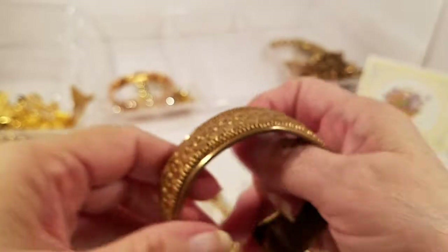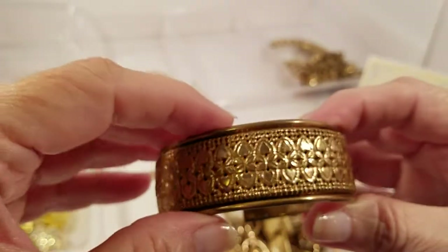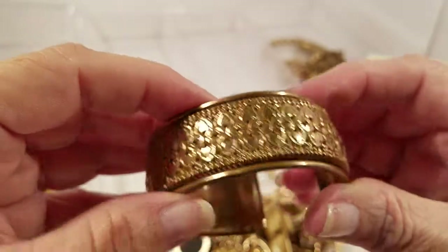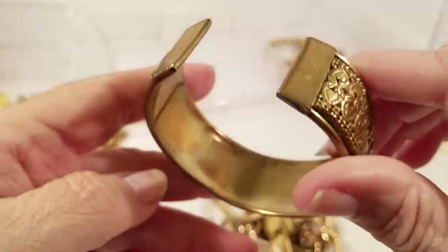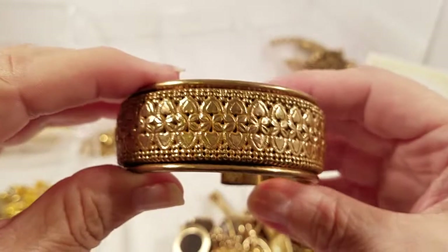We have a cuff bracelet in gold tone and I see nothing on the inside, but that is pretty.